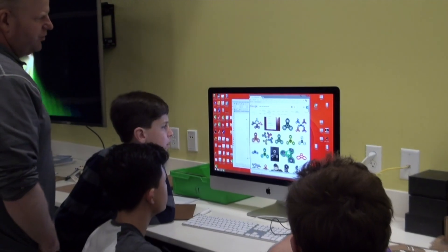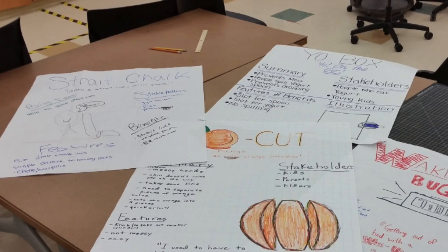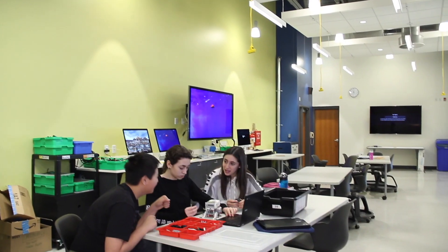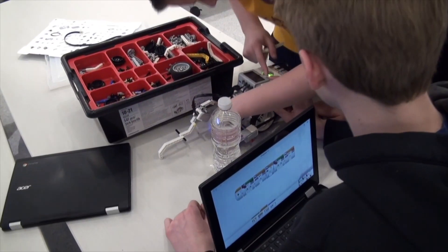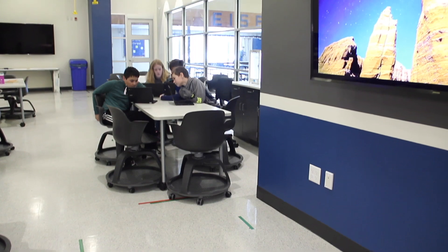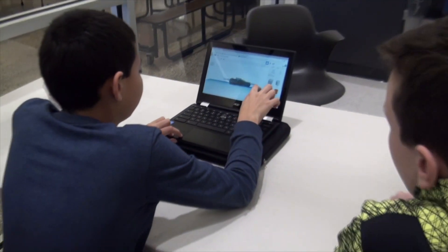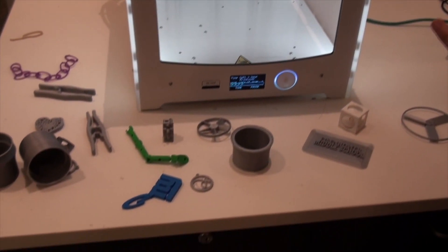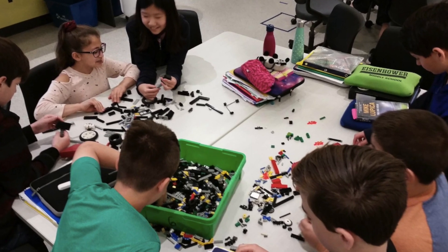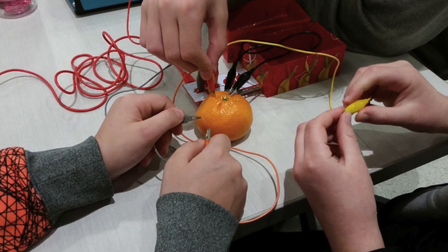Familiarity with several frameworks for thinking and problem-solving, such as the engineering design process and Luma's human-centered design approach, are taught at each grade level. These cognitive frameworks, paired with technical skills, assist students in developing an ability to identify real-world problems, determine stakeholder impact, and collect and analyze data. The skills learned through this cognitive process foster lifelong skills that can be applied to any industry or job function, making our students flexible thinkers and creative problem-solvers.